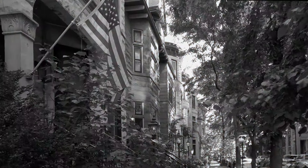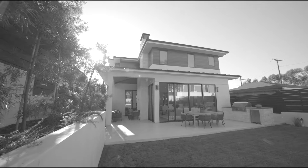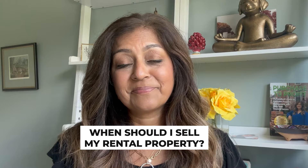Let's say you've owned your rental property for a long time and maybe some things have changed in the market or in your life and you're trying to figure out what to do with your property. When's the right time to sell your rental property? That's what we're talking about today.